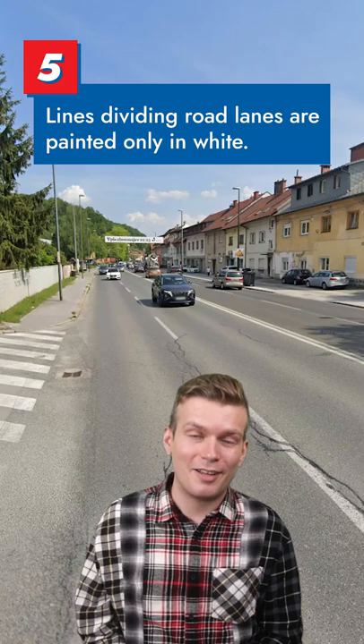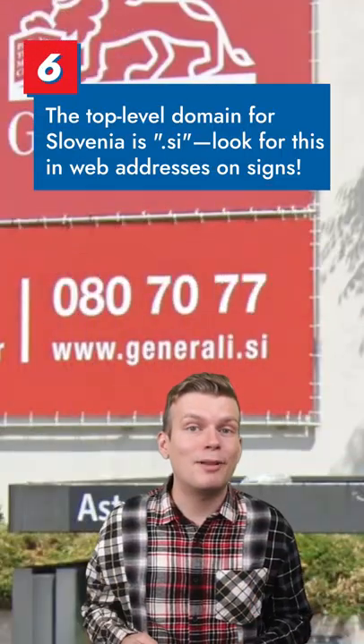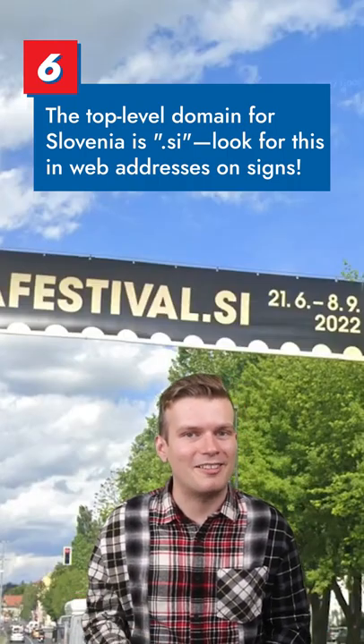On roads that have painted markings, expect to only find white lines. And finally, the top-level domain for Slovenia is .si. Look for this in web addresses on signs.